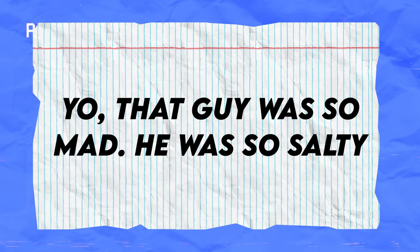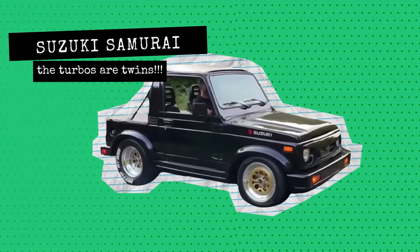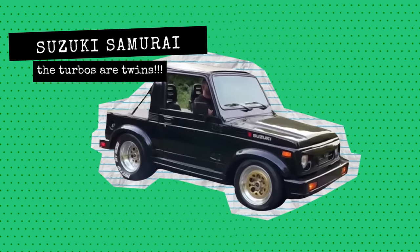Yo, that guy was so mad, he was so salty he lost that race. Next up we have this super sick Suzuki Samurai swapped with a 13B Mazda engine.